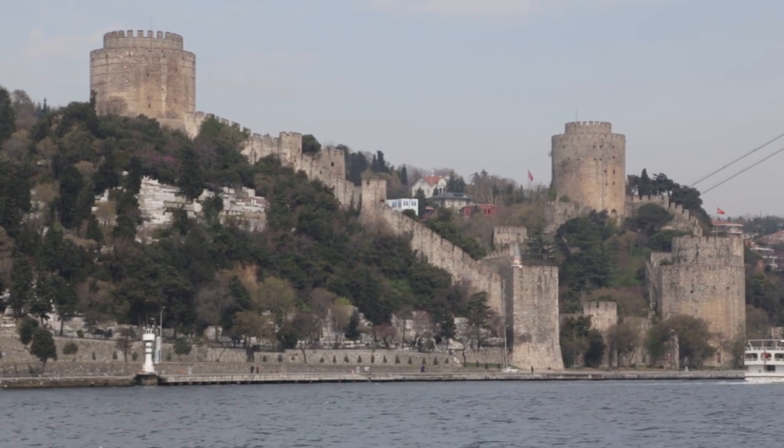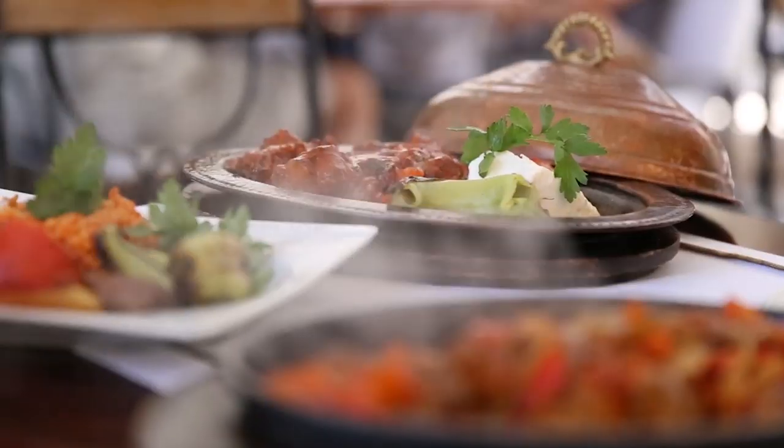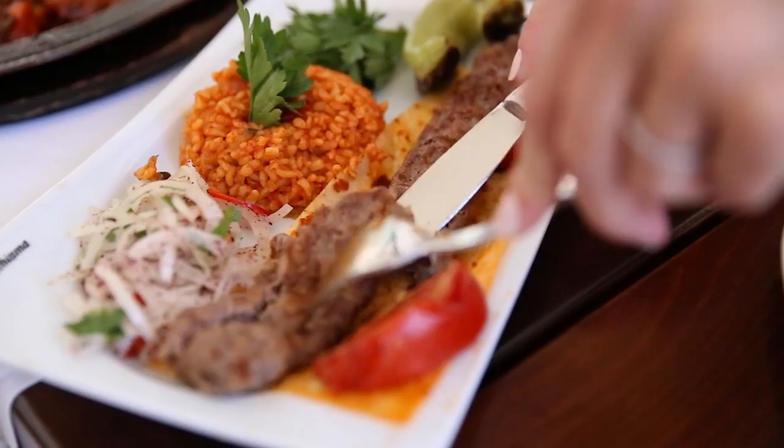As a bonus, on the left side of Galata Bridge you can stop for lunch at one of the fish sandwich restaurants that are made on rocking boats and served to customers on the shore.